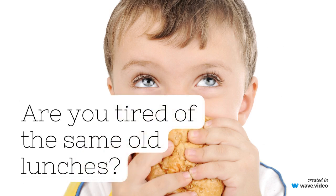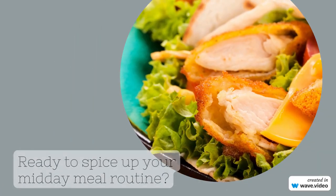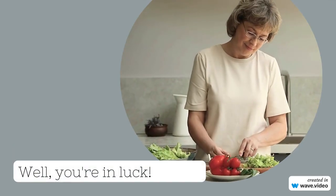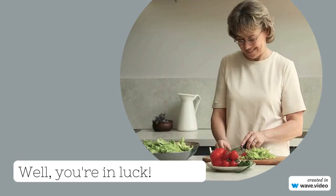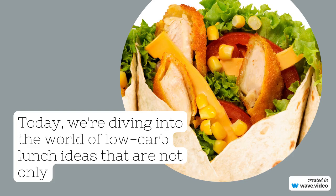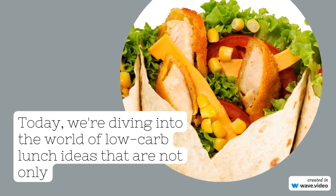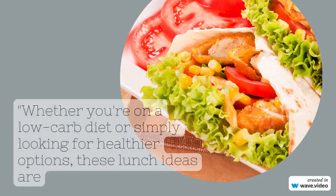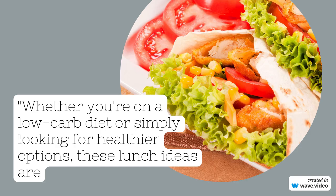Are you tired of the same old lunches? Ready to spice up your midday meal routine? Well, you're in luck. Today, we're diving into the world of low-carb lunch ideas that are not only delicious but also super easy to make. Whether you're on a low-carb diet or simply looking for healthier options, these lunch ideas are sure to satisfy your cravings without compromising on flavor.